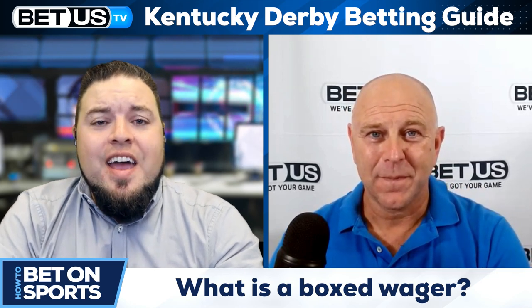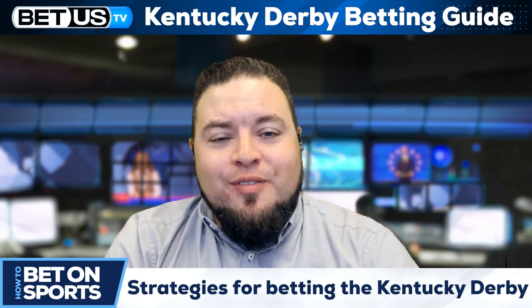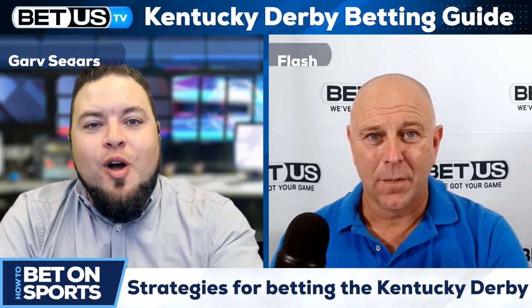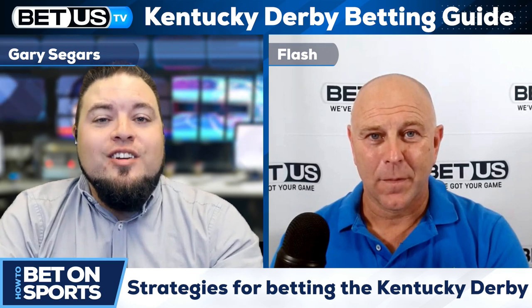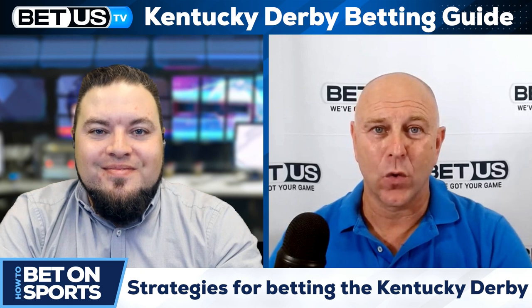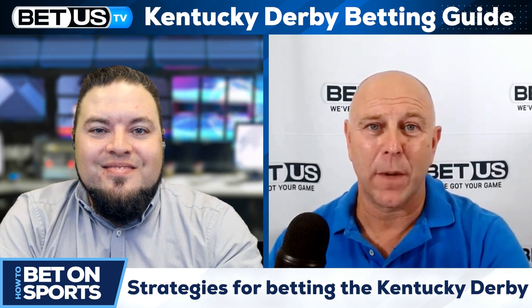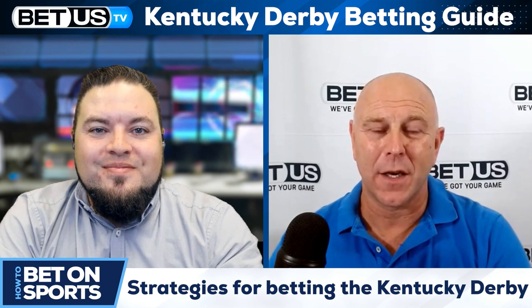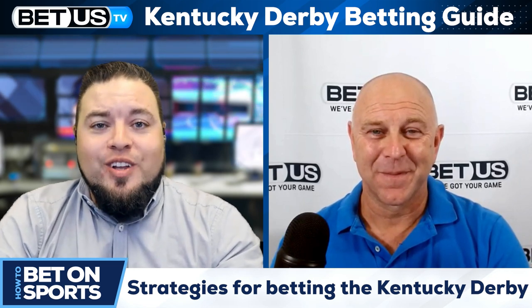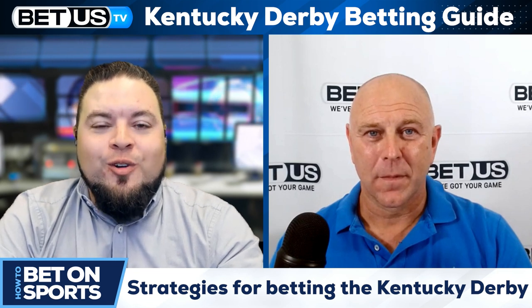To recap: the race is run at Churchill Downs. We've talked about the type of horse that lends well to this track, strategies Flash uses to bet the Derby, and the different types of wagers you can place. Flash, thank you for helping us learn how to bet on horse racing and specifically the Kentucky Derby. You can find Flash's content on the BetUS Soccer Channel or the BetUS Golf, Tennis and Horse Racing Channel — BetUS TV. Stay tuned for more videos on how to bet on sports, and make sure you have some fun!